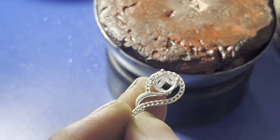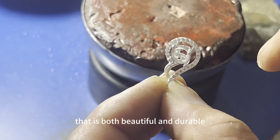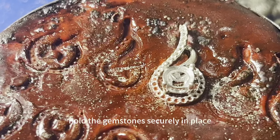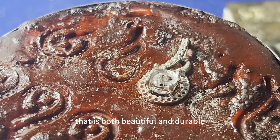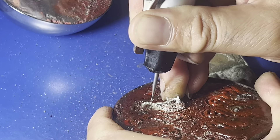Welcome to Ningbo Poyajim Jewelry Company Limited, where craftsmanship meets elegance. Join us on a journey to witness the creation of a stunning piece of jewelry. First, let's take a look at the tools our skilled artisans use to bring these precious gems to life. Precision and expertise are essential in this delicate process.